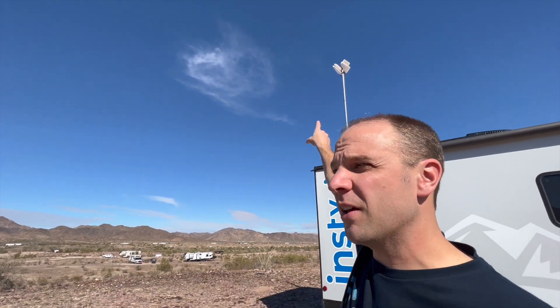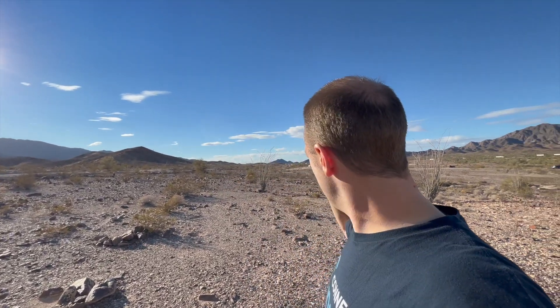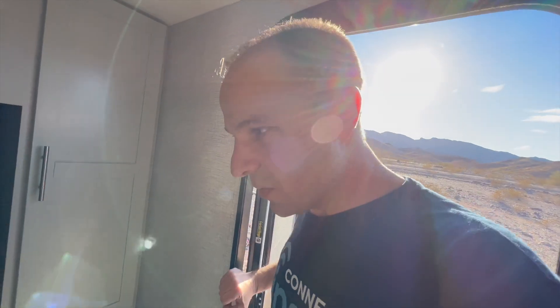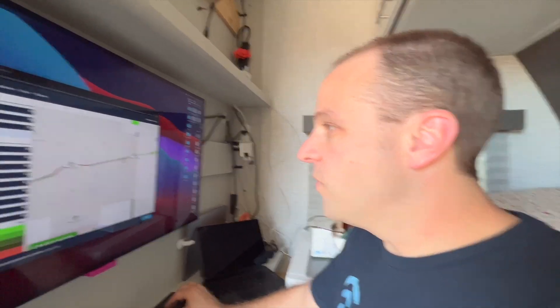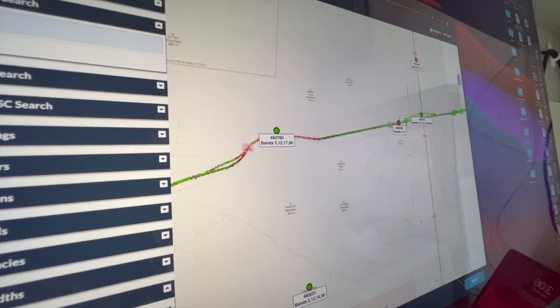We've got the 5G binoculars hooked up and we're going to point it away from town — toward Blythe, California — to see if we can hit a tower over there. When you're sitting here, your phone, mobile hotspot, router, those little jetpacks — all of that will want to get to the closer towers. We're actually pointing into those mountains where there's an AT&T tower that serves that section of the freeway. It just connected and it's got band 14, cell ID 484760.